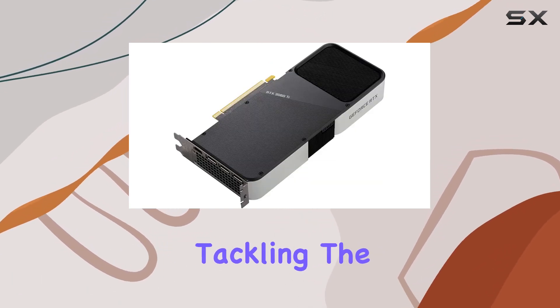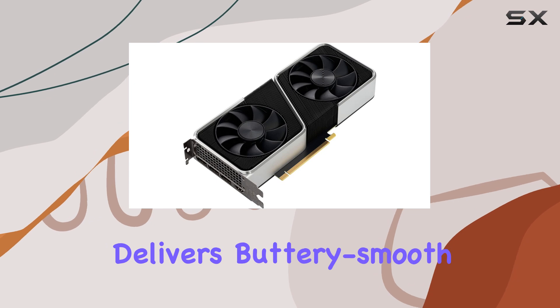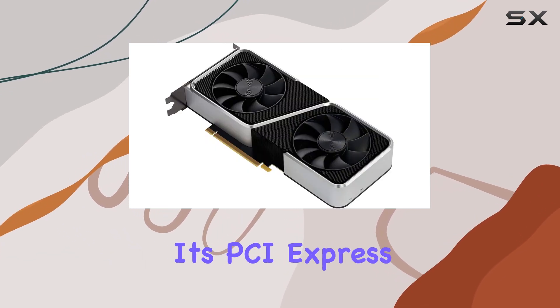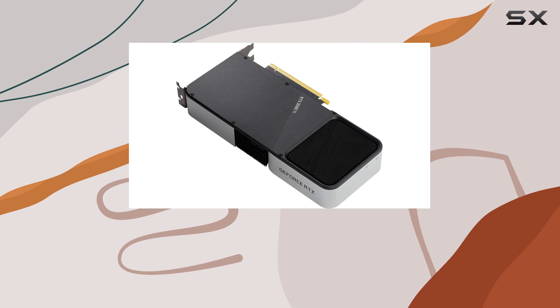Whether you're tackling the latest AAA titles or diving into intense graphical workloads, the RTX 3060 Ti delivers buttery smooth frame rates and stunning visuals. With its PCI Express 4.0 interface, you're guaranteed lightning-fast data transfer speeds, ensuring minimal latency and maximum immersion.